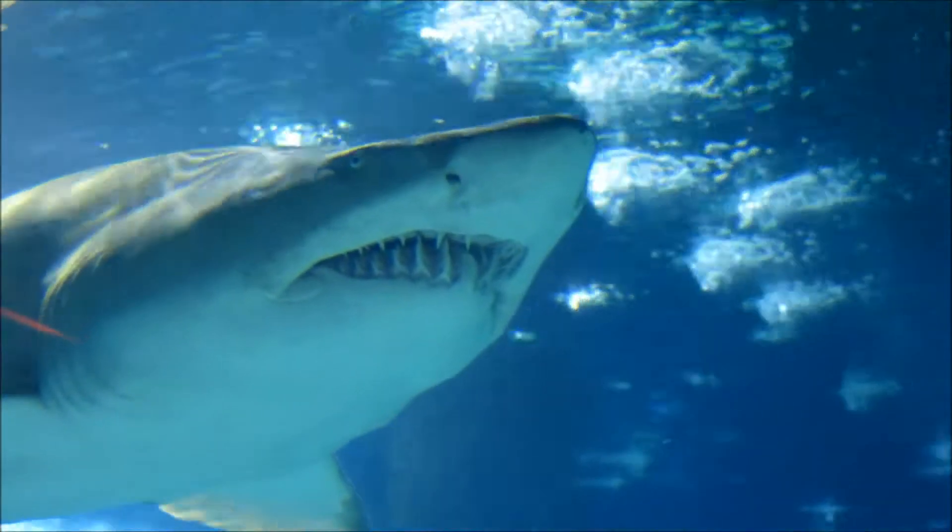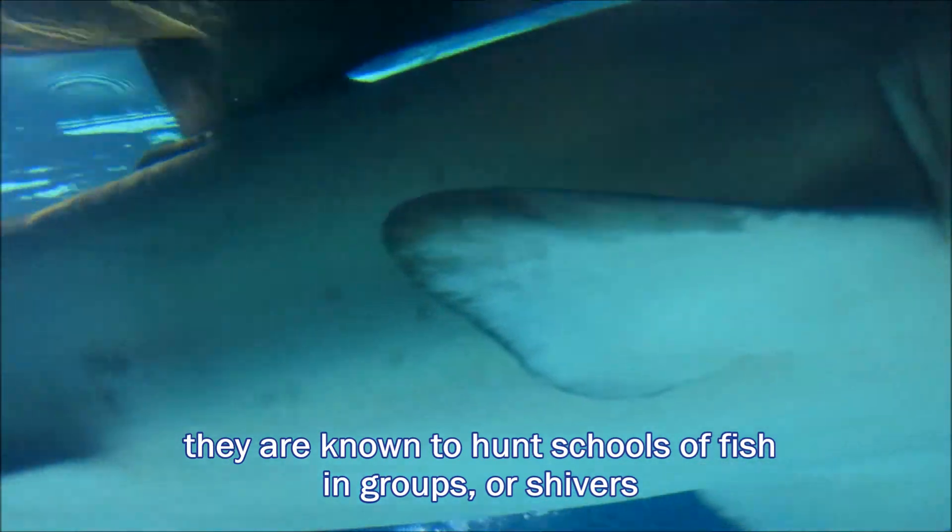Sand tiger sharks primarily eat small bony fish, smaller sharks, skates, rays, lobsters, crabs, and squid.